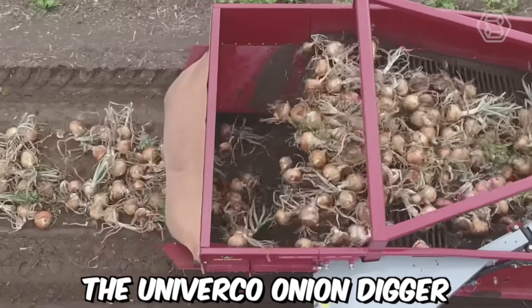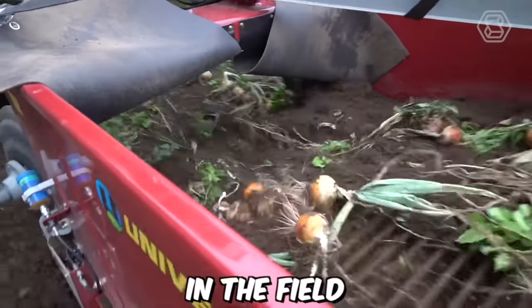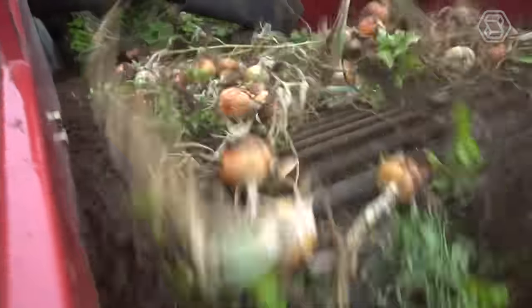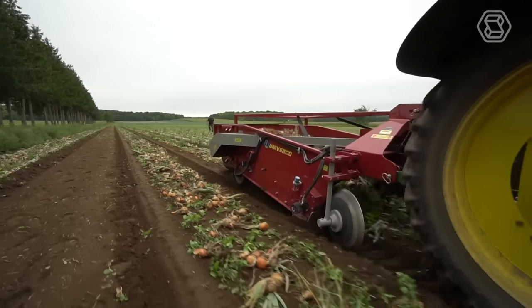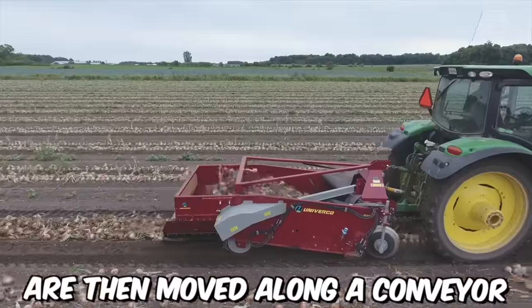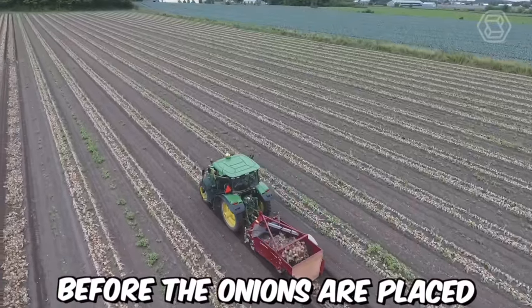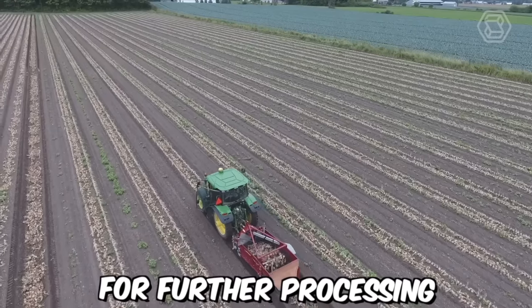The Univerco Onion Digger is a tow-behind machine attached to a tractor for easy maneuverability in the field. It's equipped with a series of adjustable blades that dig into the soil to lift and separate the onion bulbs from the ground. The onions are then moved along a conveyor belt where any remaining soil or debris is removed before they are placed into windrows for further processing.